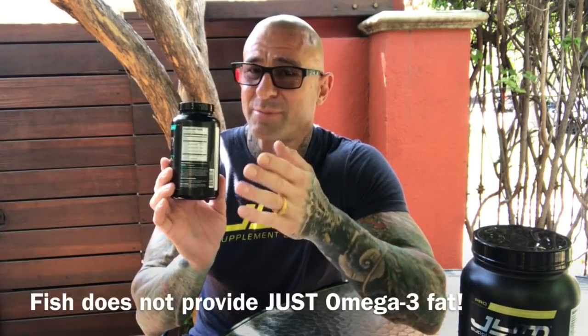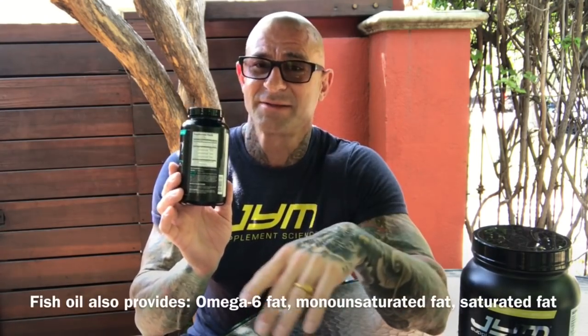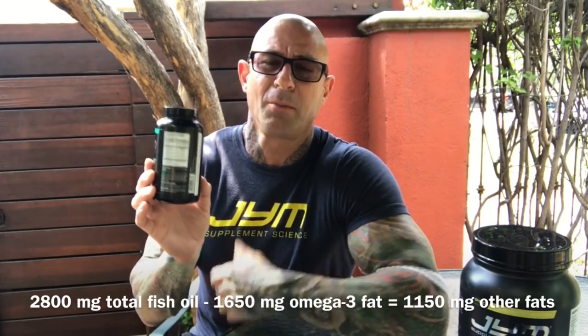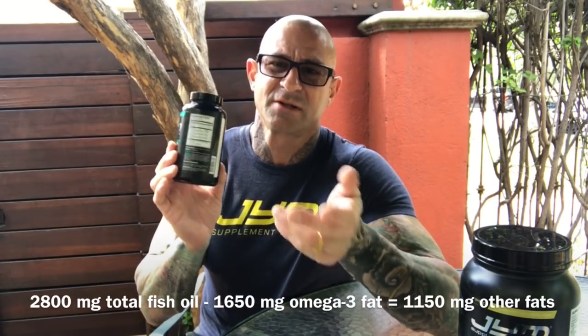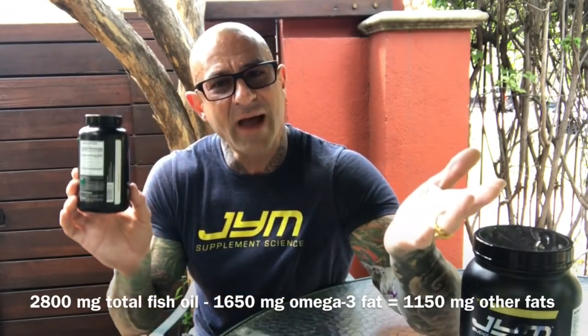Where is the 2,800 coming from? Well, guys, like any animal protein source, there's a variety of fat in fish. Fish does not provide only Omega-3 fats. Fish provides other polyunsaturated fats, Omega-6 fats, monounsaturated fats, and even saturated fats. So the 2,800 total fish oil minus the 1,650 from the Omega-3s leaves you somewhere just under 1,200 milligrams — about 1,150 milligrams of other fats.